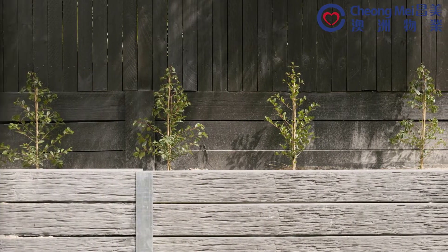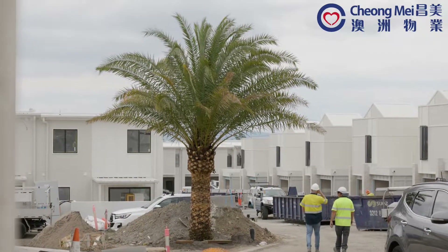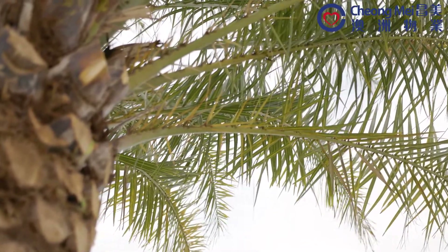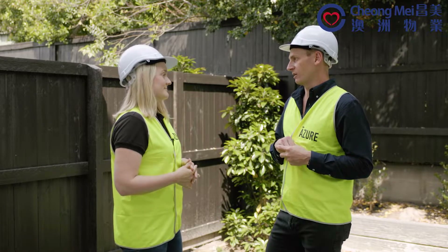Communally, we've got our large feature trees in, which are our Canary Island date palms. They'll now start to establish so that when we're completed, they've really had time to bed in and start their growth phase.